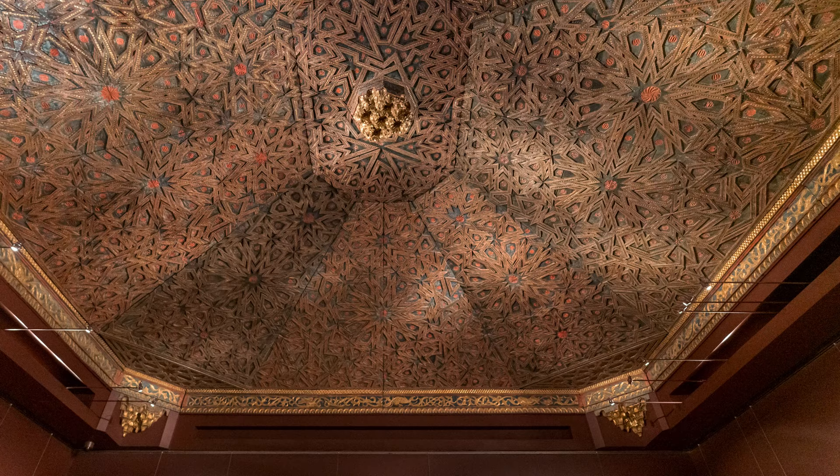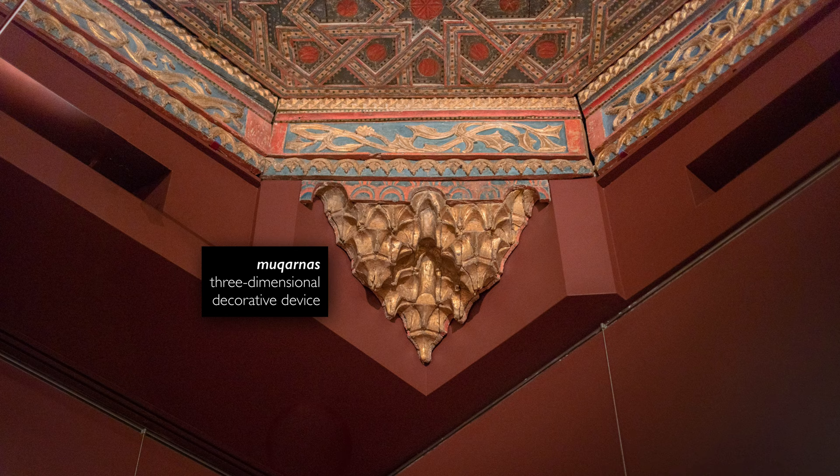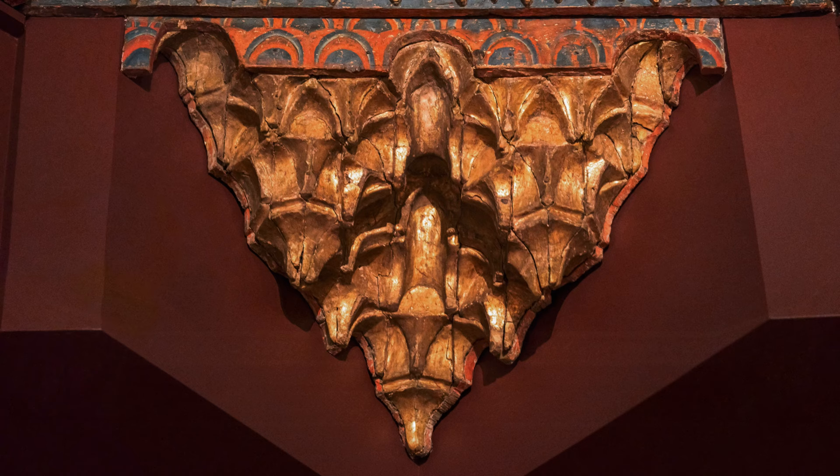One of the aspects most obviously coming out of the Islamic tradition can be found in the four corners. This is a motif known as Mukarnas — an architectural motif commonly found in the Islamic world, made of the repetition of a single unit that cascades down and creates a transition from the complex geometry of the ceiling to the corner of the room.